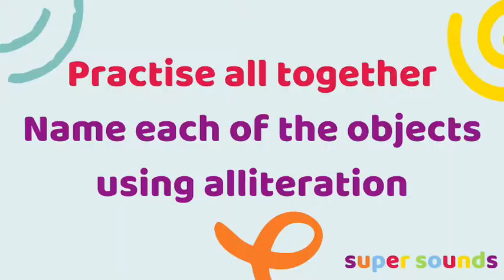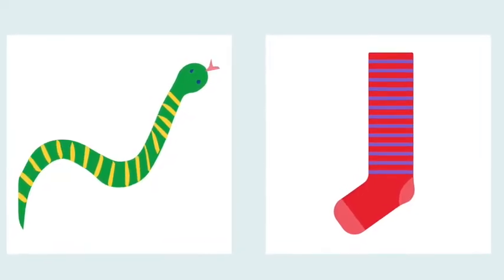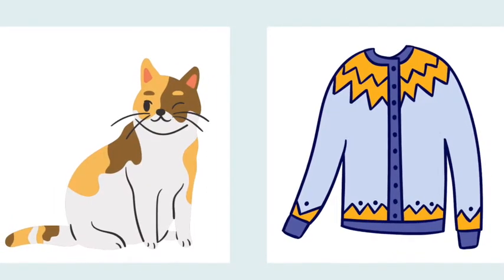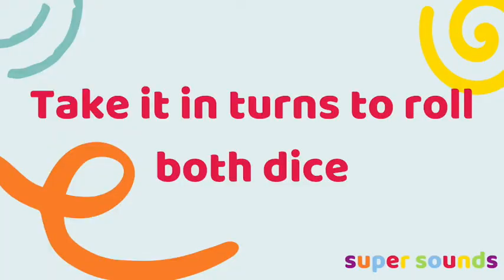Begin by checking that the children know the names of each of the pictures by saying them all together. Remember to emphasise the spoken sounds at the beginning of each word as you say them — snake, sock, cat, cardigan.